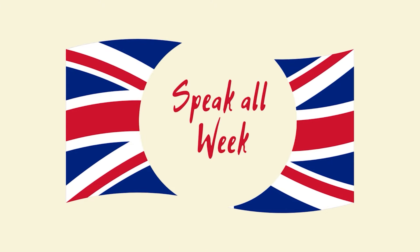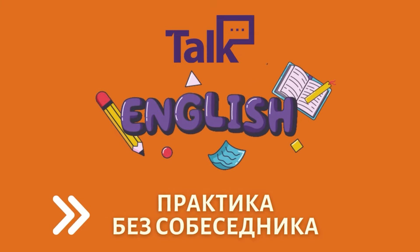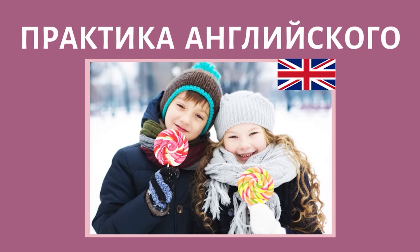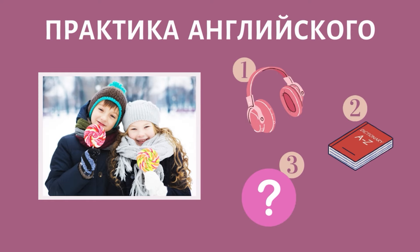Hello, friends! Welcome to Speak All Week! Today we'll speak English together. If you have nobody to speak English with, it's an excellent exercise to practice speaking right now.